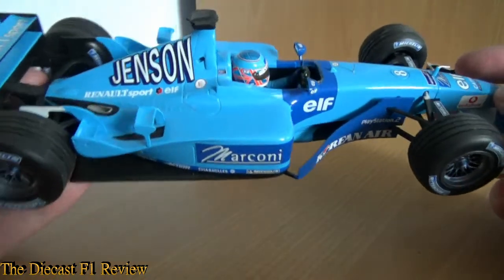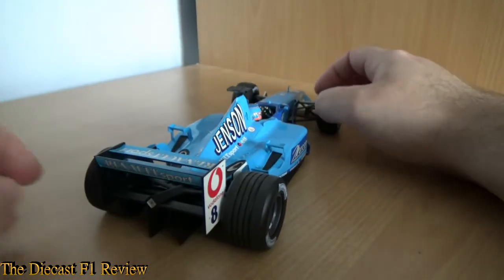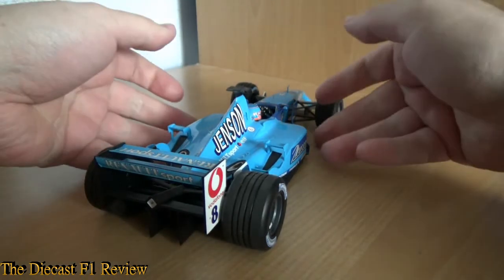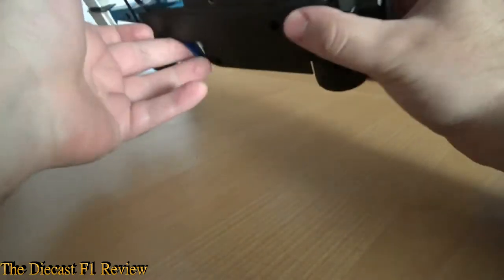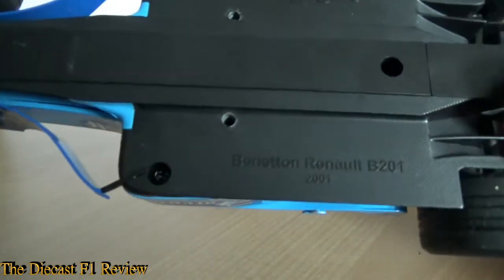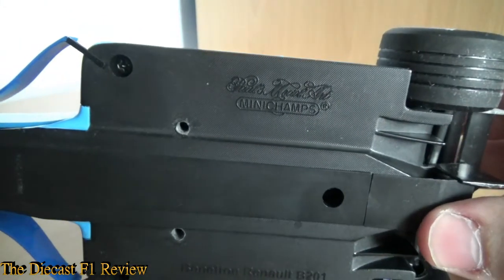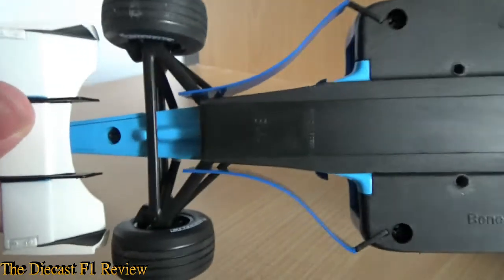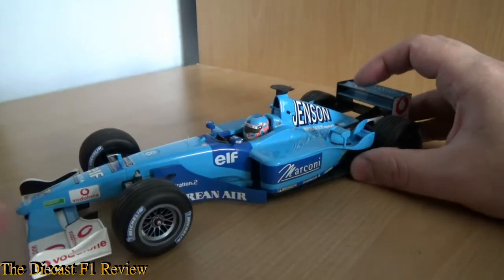There's not much else I can review about this car really. It's sort of a generic Mini Champs model. There's nothing really special about it, but I do like this model. It's the last of the Benetton breed. Just have a quick look underneath — so we've got the Benetton Renault B201 from 2001. It's got the Paul's Model Art Mini Champs badge there, and all the screw holes, and the 'Made in China' stamp as well.